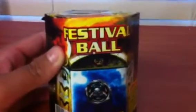Hey guys, this is SuperShvang11 and this is a firework update for 2013 4th of July. The first item is Festival Balls right here — this is by Cutting Edge.